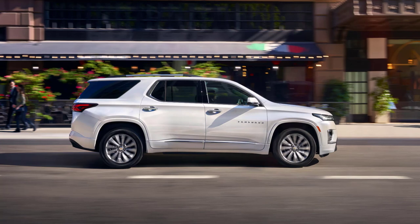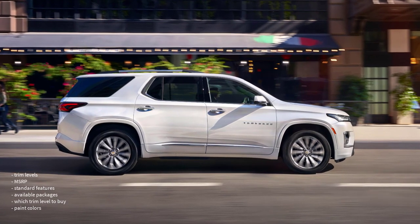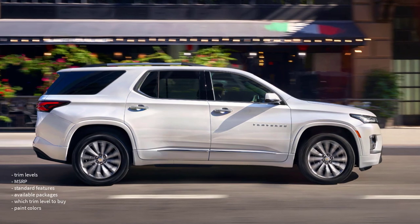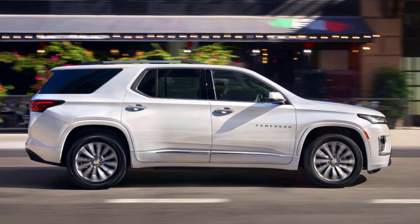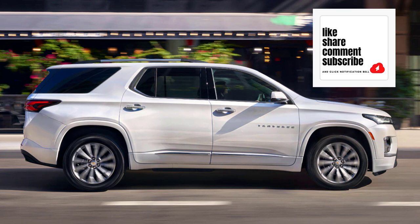Okay, that's it — I'm going to wrap this video up. I went over the trim levels, MSRP, standard features, available packages, which trim level to buy, and the paint colors for the 2023 Chevy Traverse. If you found this video helpful, informative, or entertaining, please like, share, and subscribe to my channel. Thanks for watching.